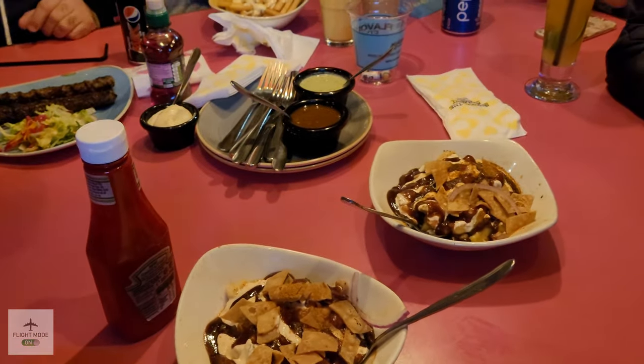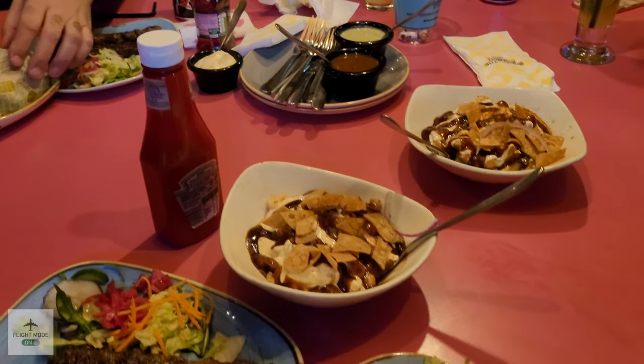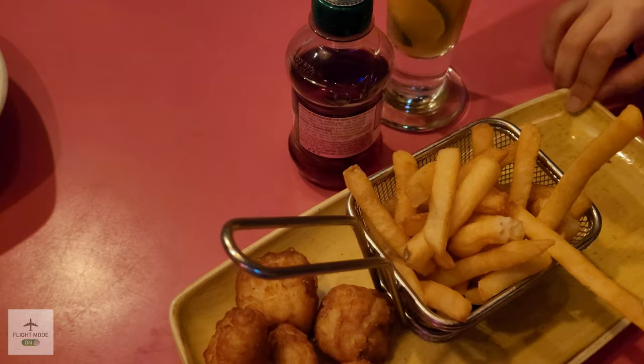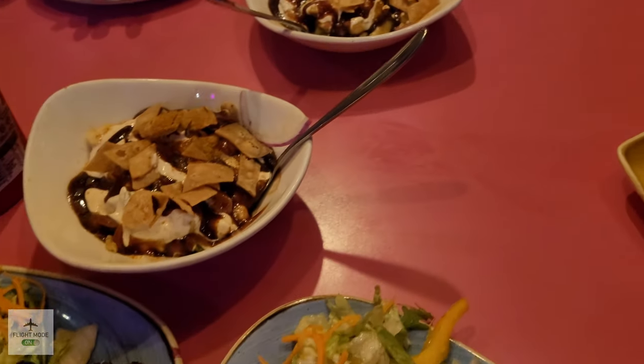All in all, the food here is quite nice and tasty. It's not amazing — it hasn't got the wow factor — but it is good food, and the restaurant is busy. Here you can see the chicken nuggets and fries that my son ordered, and he really enjoyed those.